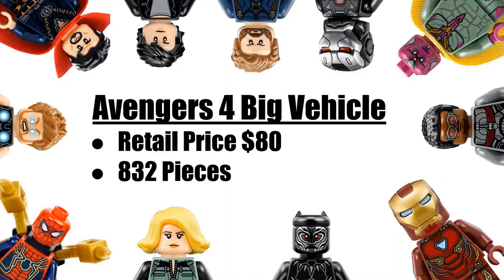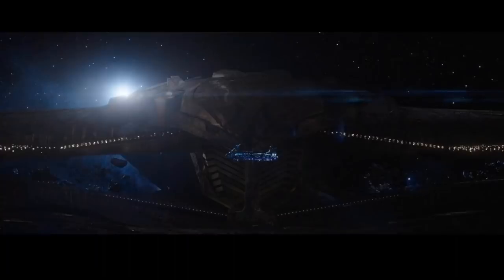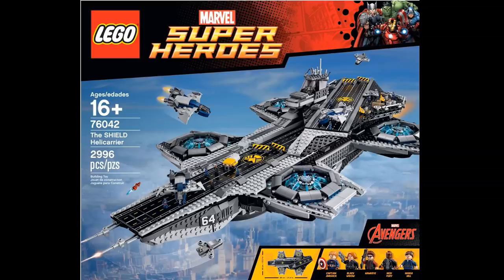Next up is what they called the Avengers 4 big vehicle set, supposedly retailing for $80 with 832 pieces. I have a couple of guesses — it could be another Quinjet-style vehicle like those from the first Avengers movie and Age of Ultron, since we didn't get one for Infinity War. It could also possibly be Thanos's ship, first seen in Guardians of the Galaxy and then in the battle with Thor. It won't be the Helicarrier, but could be something similar in style.